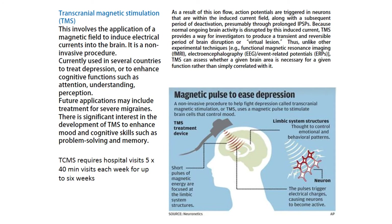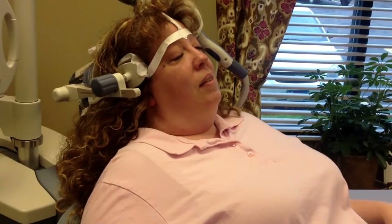TMS is a non-invasive procedure currently used in several countries to treat depression, or to enhance cognitive functions such as attention, understanding, and perception. Future applications may include treatment for severe migraines. There is significant interest in developing TMS to enhance mood and cognitive skills such as problem solving and memory. TMS requires hospital visits — five 40-minute visits each week for up to six weeks.